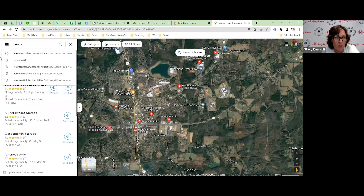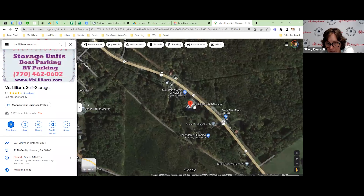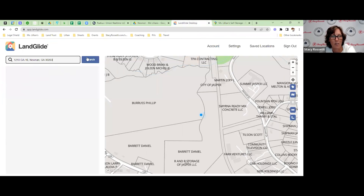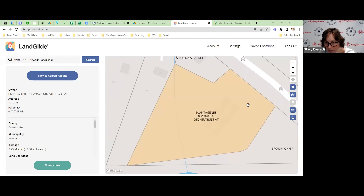When we go back to Noon, Georgia — Miss Lillian's Noon — here is our facility. I just wanted to show this to you. You can see it's two long buildings with some parking. The address is 1210 Georgia. What I would do is go into Land Glide, put this address in, and see if it comes up. I use Land Glide to get the owner's information, and as you can see, this storage facility comes right up.